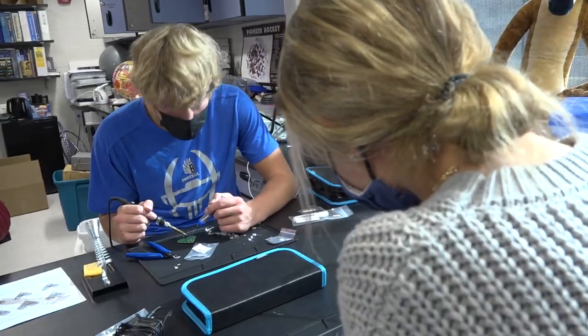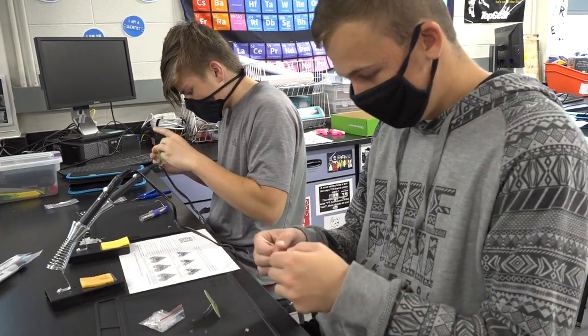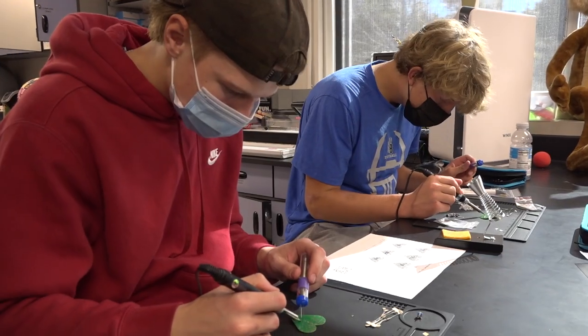Giving them a taste of a possible future career in electronics. We made a little heart with lights that light up around the outside. In physics we wouldn't normally have soldering, and so it's a pretty cool thing to be able to have that happen. It was cool to then test it out and be like, wow, that worked.